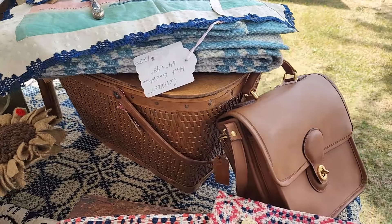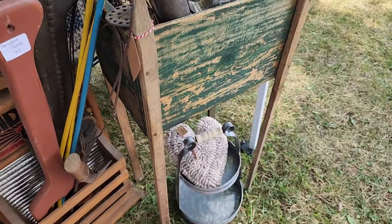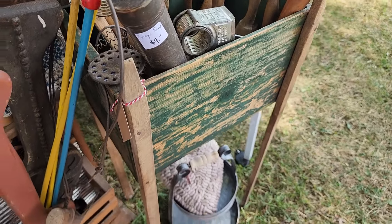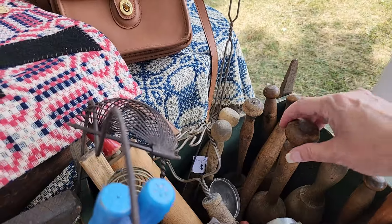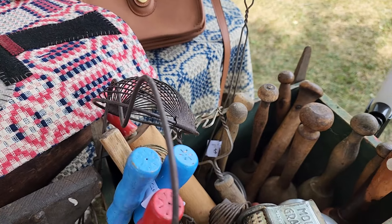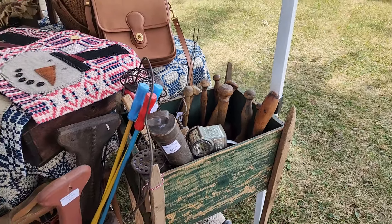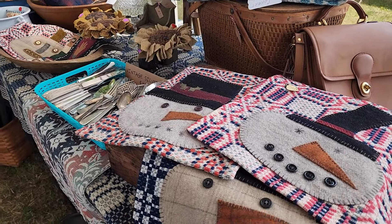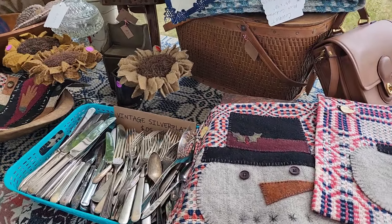There's a beautiful coach purse and a hooked heart, and lots of these wonderful mashers. Let's go check out the porch as well. Oh, these are really cute — the applique, the sweet little snowmen.